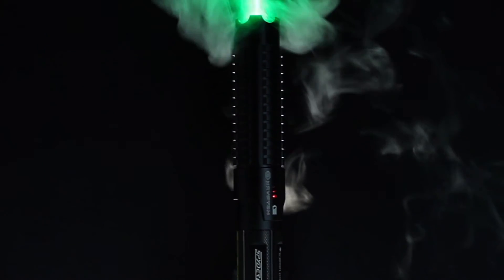This laser is a potential hazard to pilots. Never point your laser at another person, animal, aircraft, or vehicle. Please handle your laser responsibly.